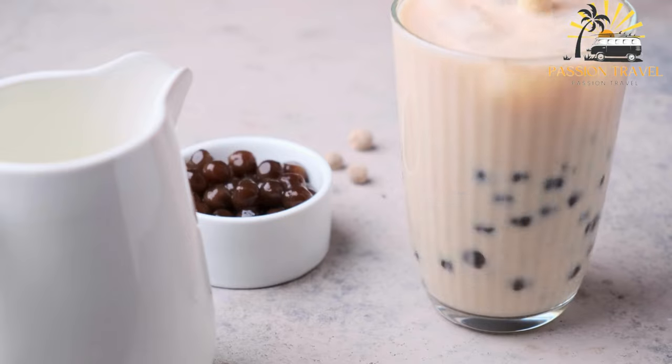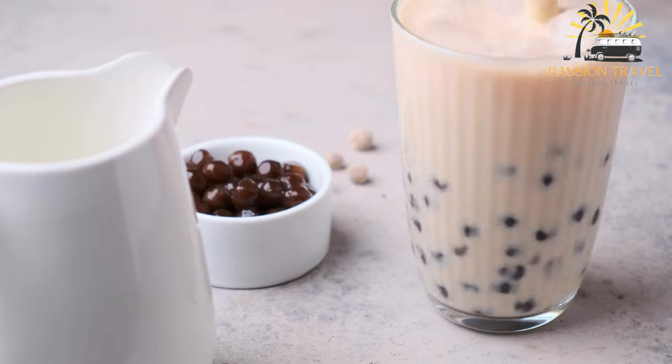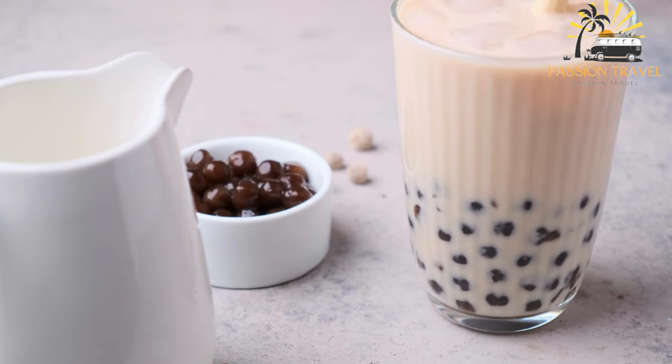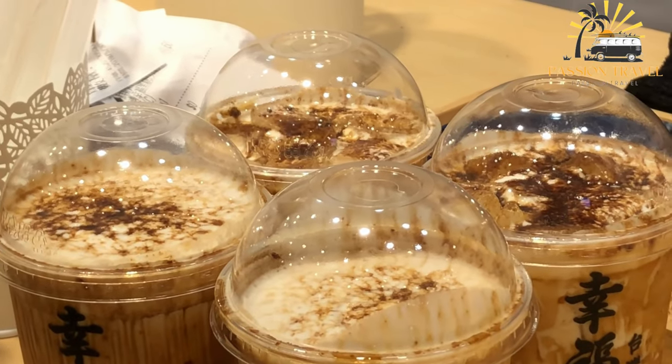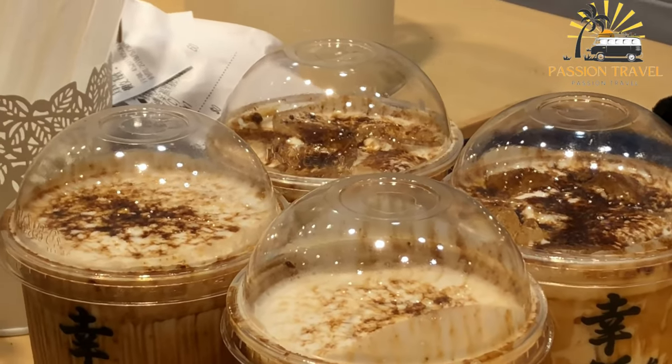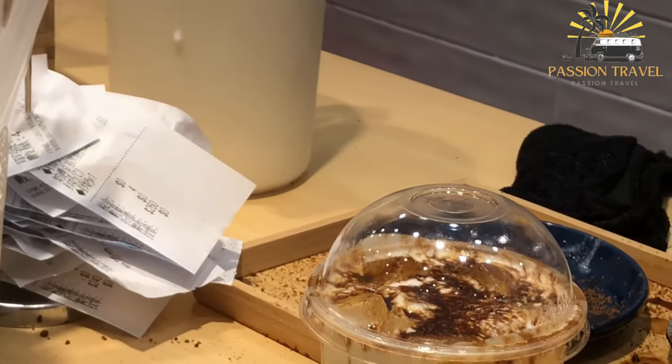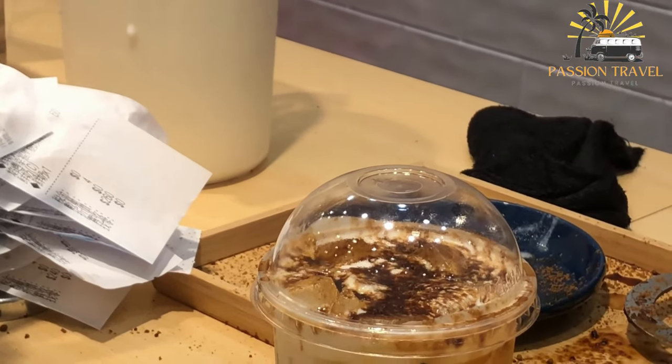While bubble tea is generally considered safe to drink, it is important to be aware of the added sugar content and calories, especially if consumed frequently. Some bubble tea shops offer sugar-free options or alternative sweeteners, and it is also possible to make homemade bubble tea with healthier ingredients.